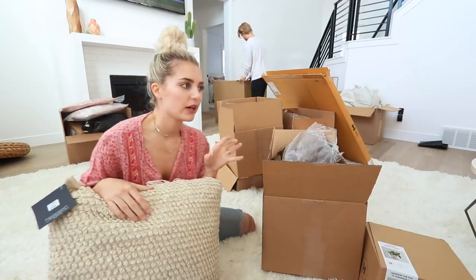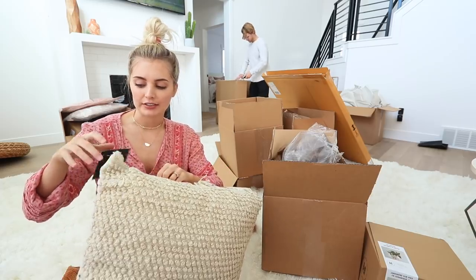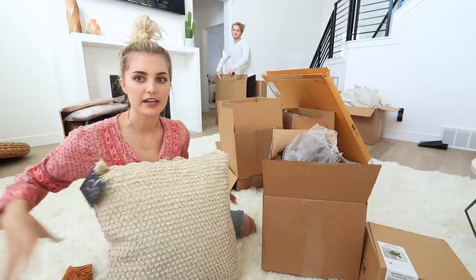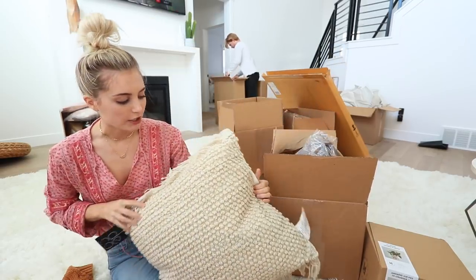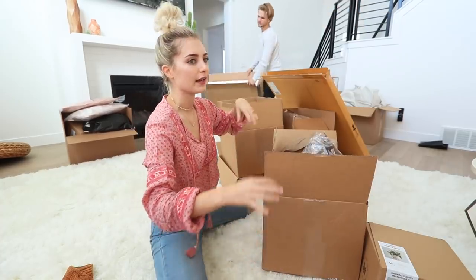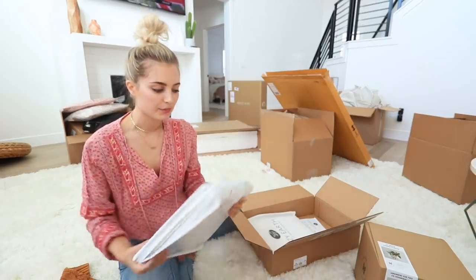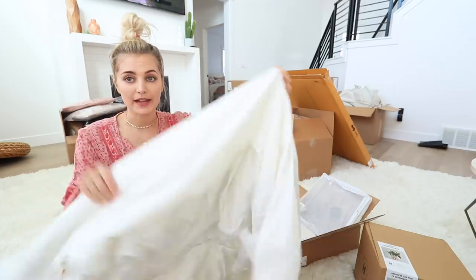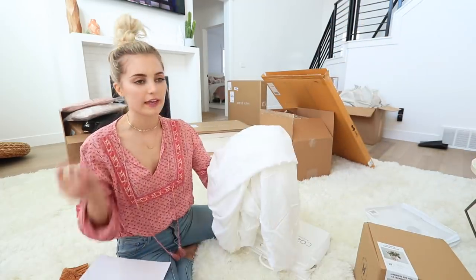We wanted to get a new couch because this one is a little too small for the room, so we actually ordered one and we'll show you guys when it gets delivered. I needed new pillows for the new couch because the pink pillows on this gray couch are going to stay on it when we move it upstairs. I got these little creamy ones — it's actually a little darker than I thought but I think it'll be good. I also got another sheet set from Cozy Earth bedding — bamboo sheets — just to have an extra set so when we're washing we can have other sheets to put on the bed.